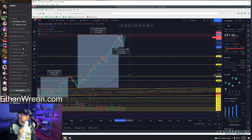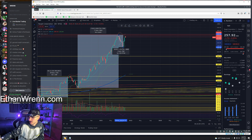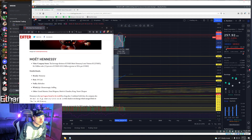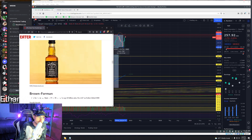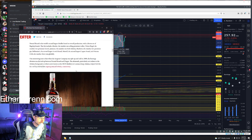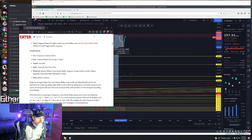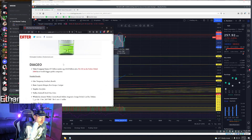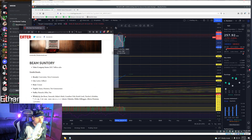What else are we looking at today, guys? We already went through some of these symbols, so make sure you stick around and watch the highlights. The highlights are always available within one week of uploading. This was linked in the Discord.